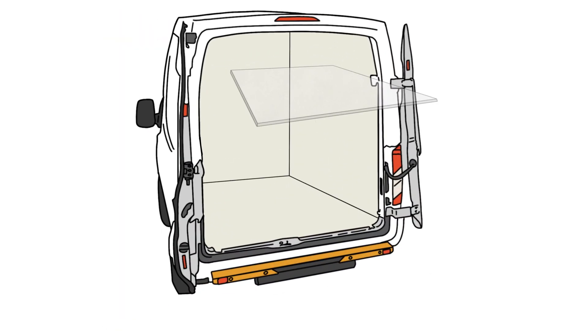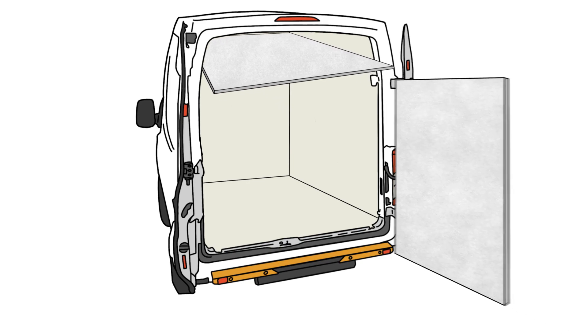The range also features Buffalo Polyline, which is specifically designed with a lower profile to help protect interior roofs and sides.